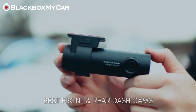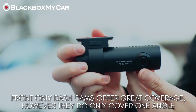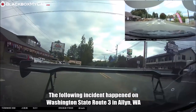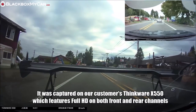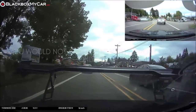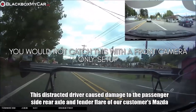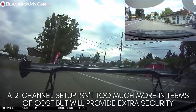Front-only dash cam setups offer a lot of protection by themselves, and it's common to assume they would be enough to capture all kinds of incidents. For example, if your vehicle gets rear-ended, the front dash cam should be able to detect the impact and forward motion. However, front-only dash cams do not offer enough protection against rear-specific hit-and-runs and numerous incidents where the front camera simply does not show what actually happened. We even have a specific article about this topic — see the description below.